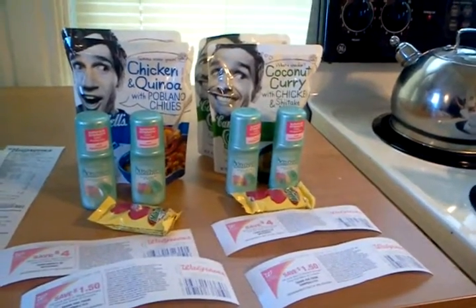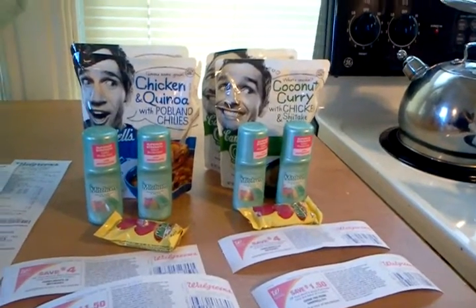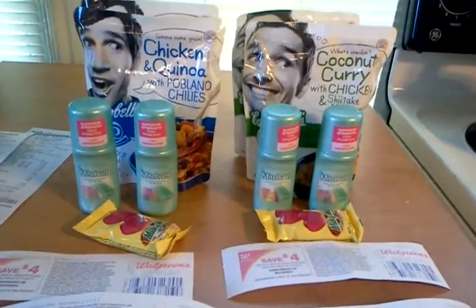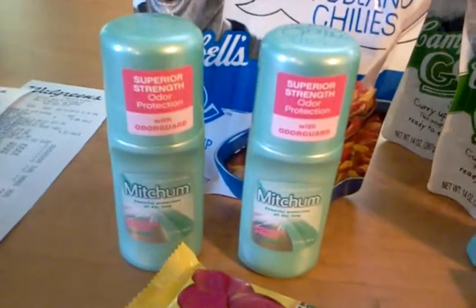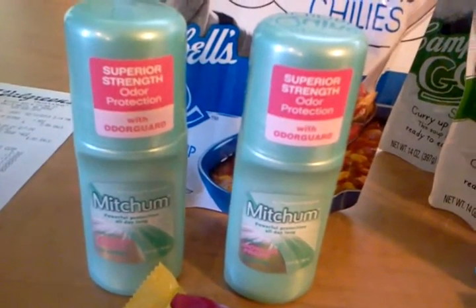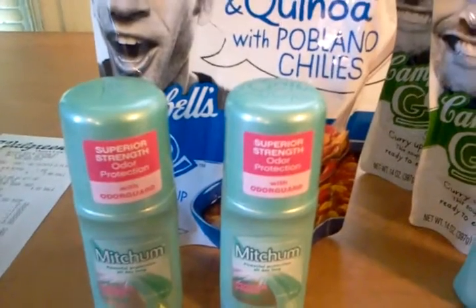Pretty much everyone knows about the Mitchum deal, and those coupons do expire today, 2/10 — they were in the 1/6 Smart Source. The special thing about these is that at my store and at Veta's store, these were on clearance. This roll-on was a dollar 99, and after the coupons it made them 99 cents. When you bought two Mitchums you got a four dollar register reward, so there's a two dollar money maker there.